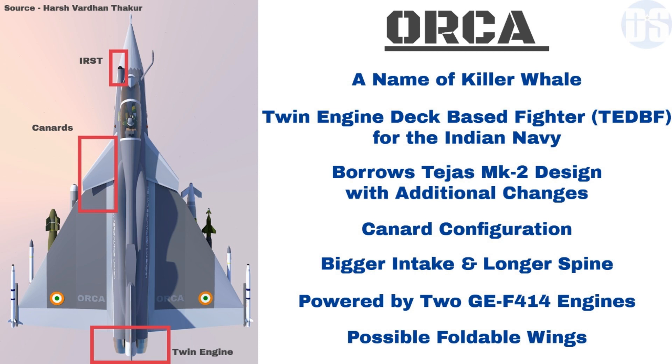Orca may also feature foldable wings to allow it to be stored and moved around easily on the aircraft carrier flight deck.